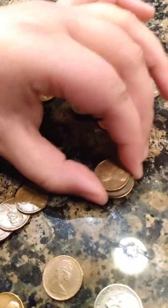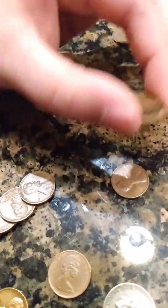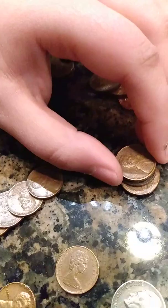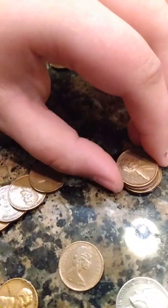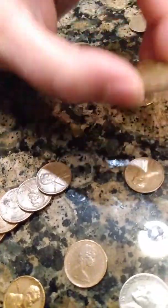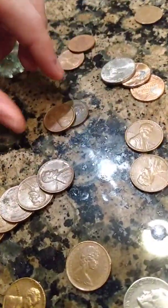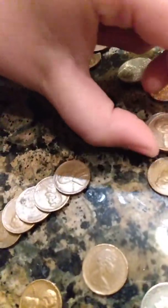And then I found all my S mints — they all kind of look in bad condition. One of them looks like it was in a box left out for a long time, or maybe in the ground. There's a 1970S, a 1971S, a 1969S, and then another 1971S.